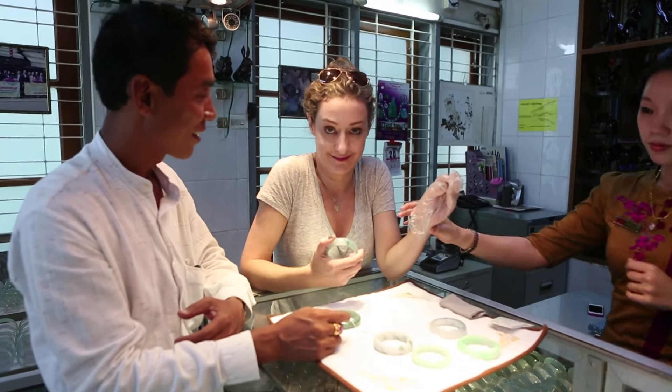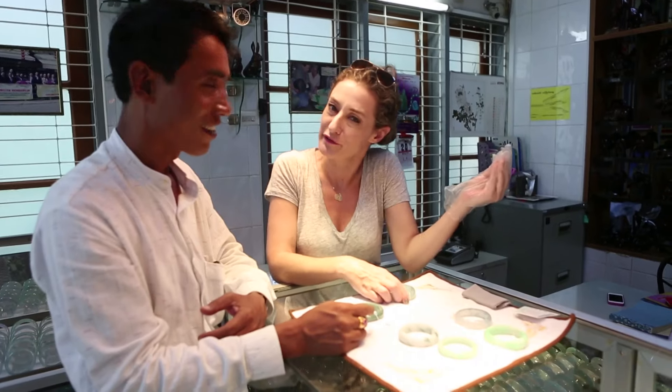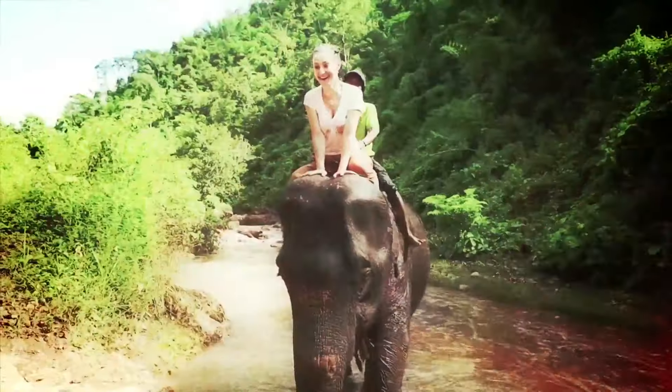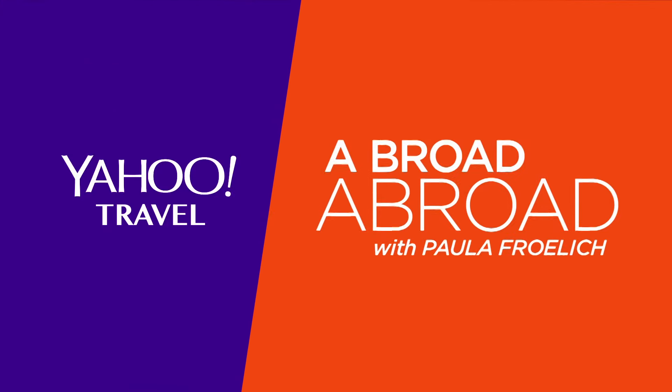They are telling me that my wrist is going to fit into this, and it's $96,000, so I'm a little terrified. I'm Paula Froelich. Take a journey with me to explore the unknown and discover the unexpected. This is Abroad Abroad. The adventure starts now.